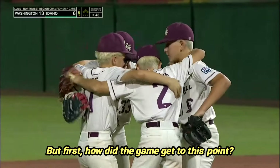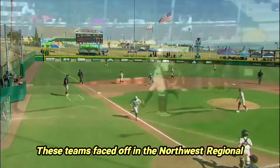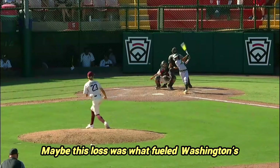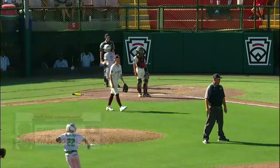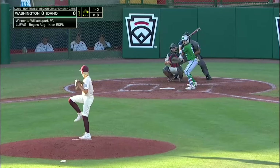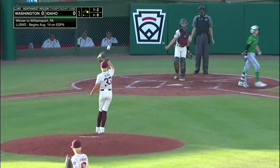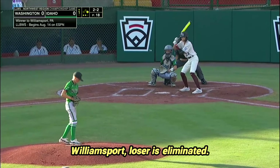How did the game get to this point? These teams faced off in the Northwest Regional Opener, with Idaho hanging on to win 6-4. Maybe this loss was what fueled Washington's comeback. Washington is the team that consistently gets to Williamsport. Both teams started their best pitcher in the championship game. There was a lot on the line — winner goes to Williamsport, loser is eliminated.